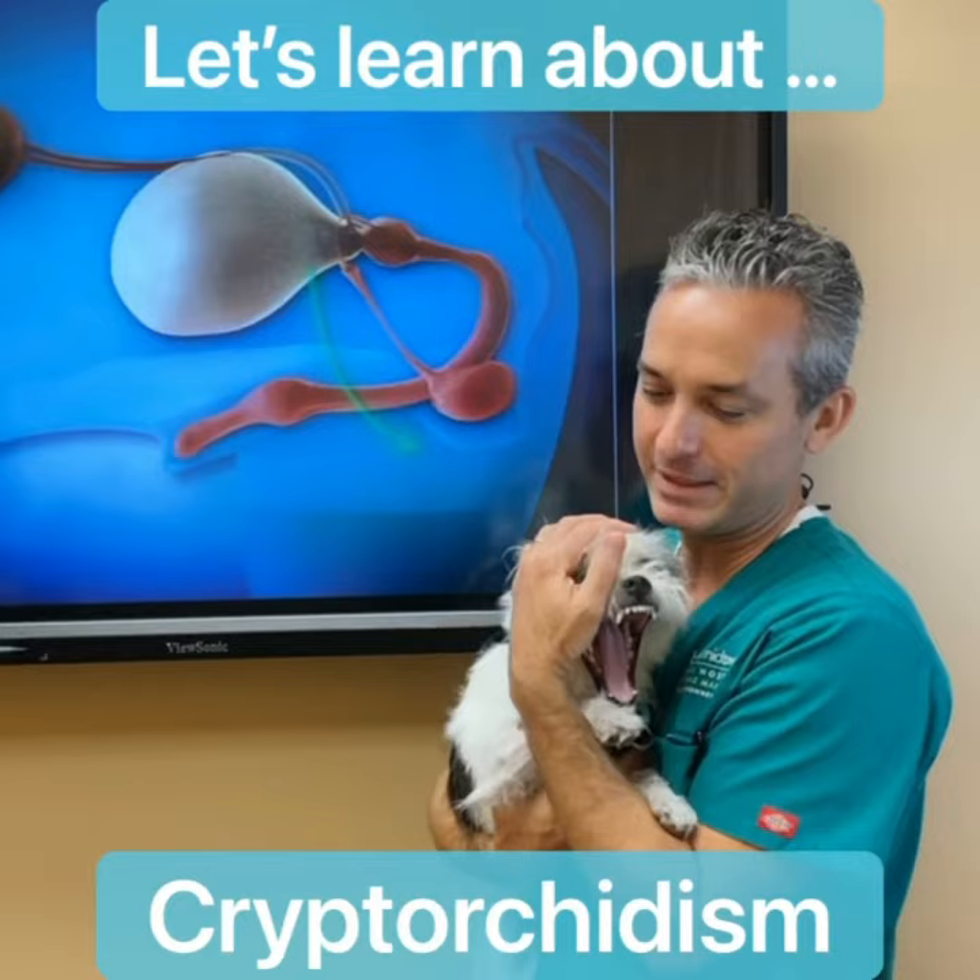Hi everyone, Dr. Boaz Mann from Boca Midtown Animal Hospital, and I'm here today with Elvis. He is our dog.